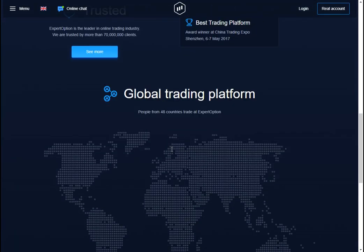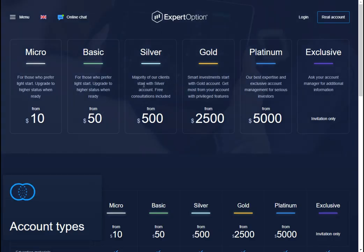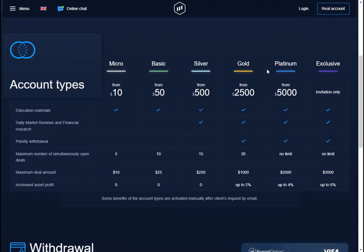Good day everyone. This is an official video of Expert Option's new profitable winning strategy — a strategy from us to help you win.